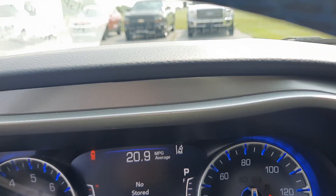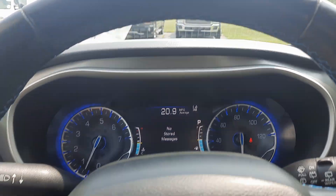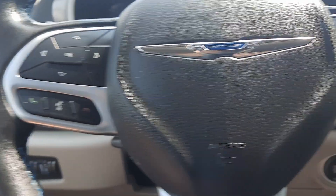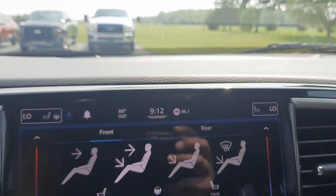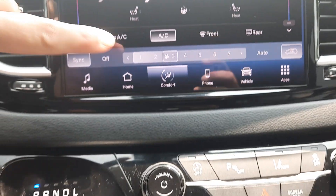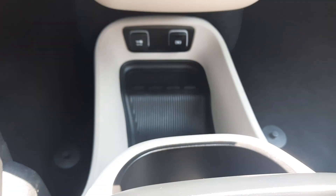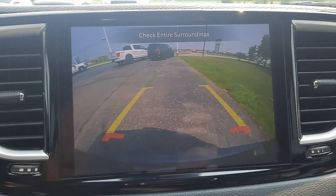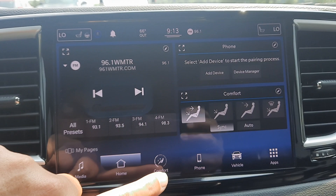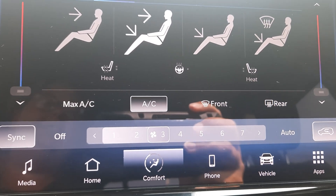Got a little over 73,500 miles on it. Menu controls, adaptive cruise control, center stack, backup camera, heated front seats, and heated steering wheel.